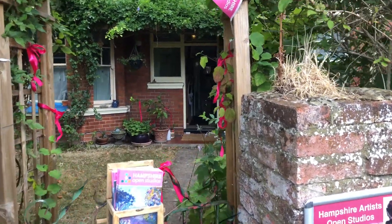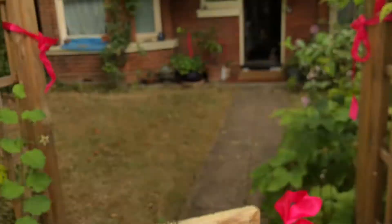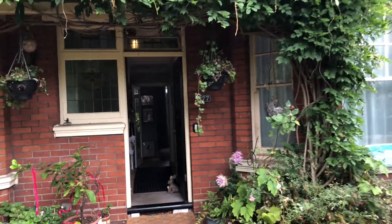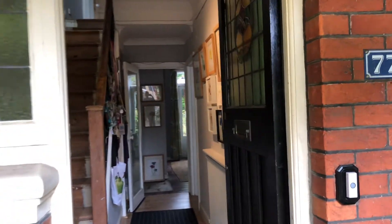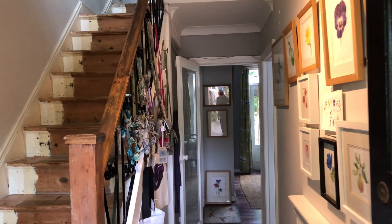Hello and welcome to my open studio. This is Hampshire Artists Open Studios and this year I have opened my studio to the public. I don't do it every year because I don't have enough new work — I don't work fast enough and I like to exhibit all new paintings. So I do it every three or four years.